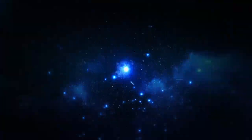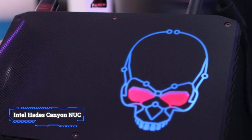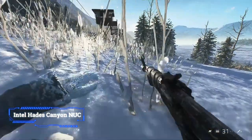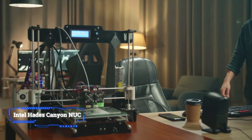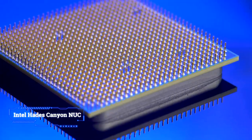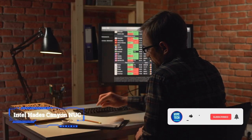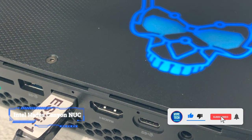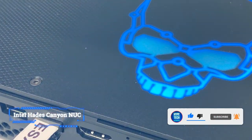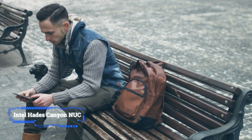Coming in at number 10, we've got the Intel Hades Canyon NUC. Looking for a mini PC that delivers desktop gaming-grade performance in a chassis about the size of a book? The Intel Hades Canyon NUC delivers just that. Thanks to its Intel Core i7-8009G AMD Radeon RX Vega MGH hybrid chip, which combines processing and discrete graphics on a single chip, the Hades Canyon NUC can handle AAA games and VR in a small black brick that can be tucked into a backpack or added to a home entertainment center.